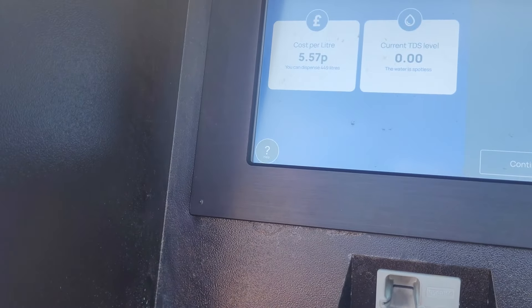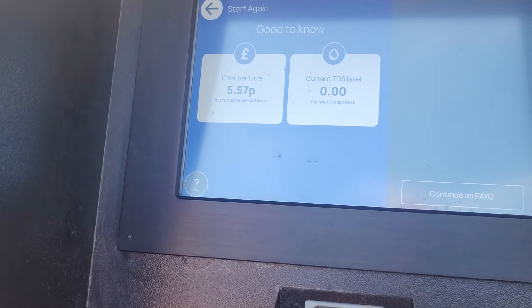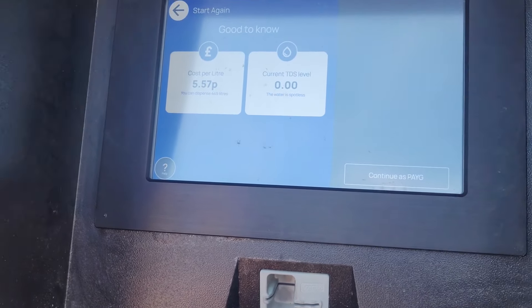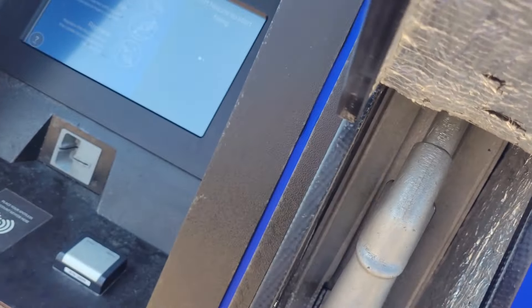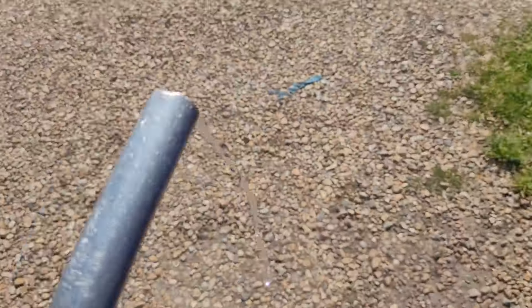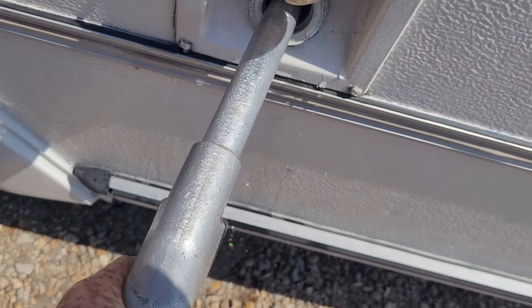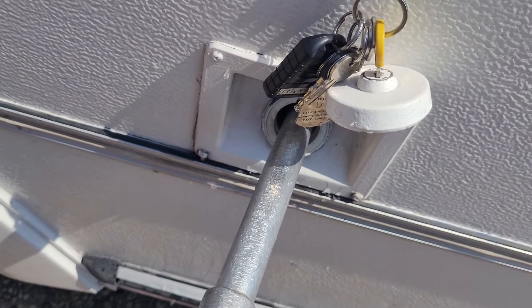It's 5.57 pence per litre. So it's more than we thought, but that's still cheap though, isn't it? I've just tapped my card on there, got my nozzle, in it goes — whoa, that comes out quick. You have to do it gently.